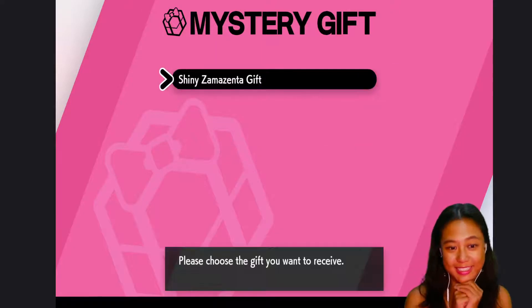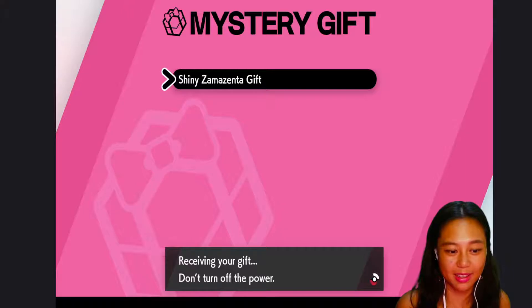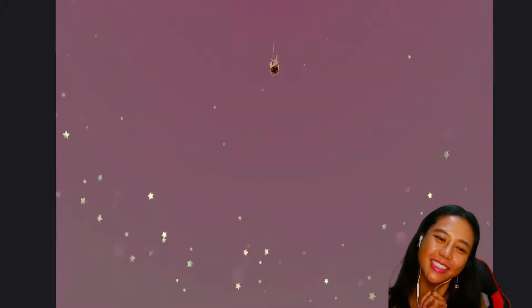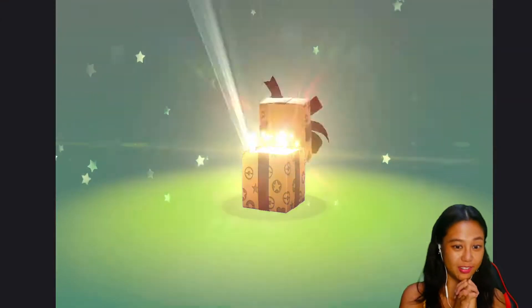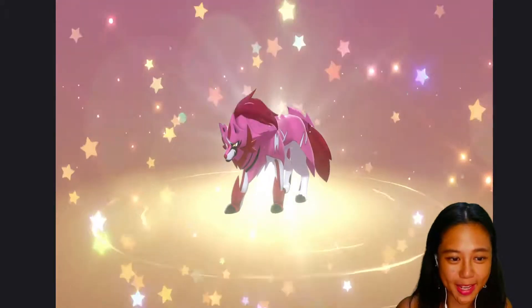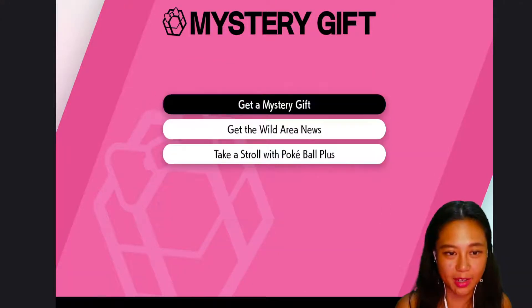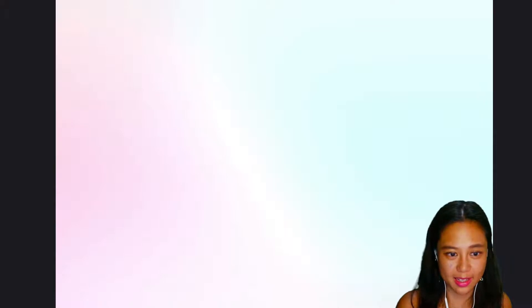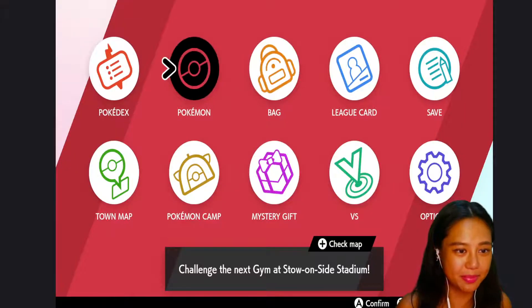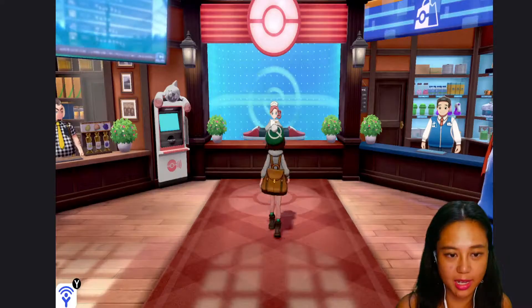Searching... searching... searching... Yay! Shiny! It's a Mystery Gift — there you go! It proves that the code is real. Welcome to my team, Zamazenta! All right guys, I just got my Zamazenta — check it out!